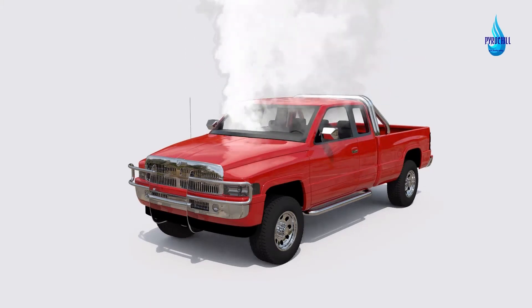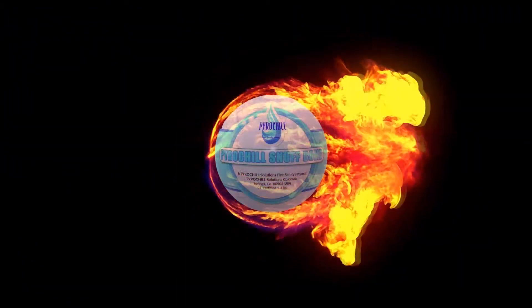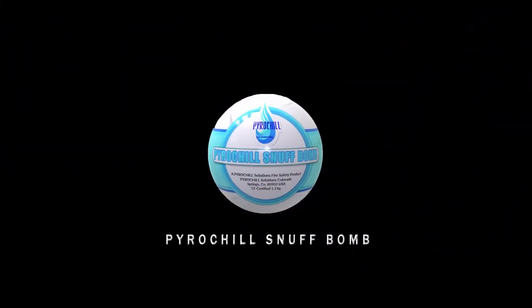And within a matter of seconds, the fire is extinguished safely and effectively. The all-new PyroChill Snuff Bomb. Invest in your family's safety today.